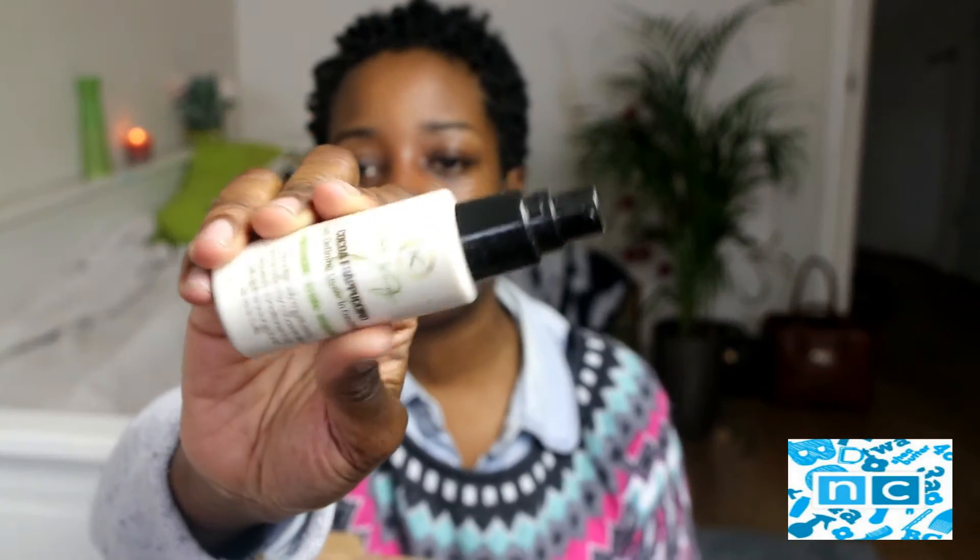I have the Kinks London Cocoa Frappuccino Leave-in Conditioner. It's a curl-defining leave-in conditioner — moisturising, defining and nourishing. It's an intensely moisturising, rich and creamy concentrated leave-in conditioner.